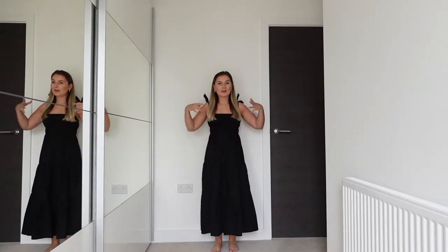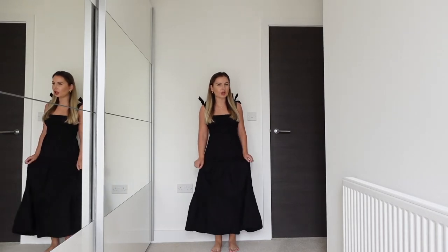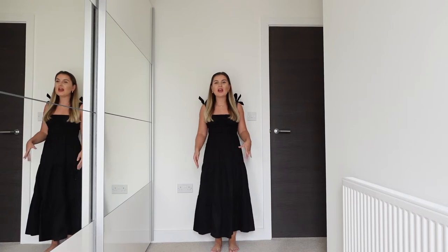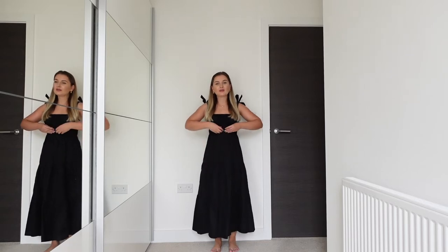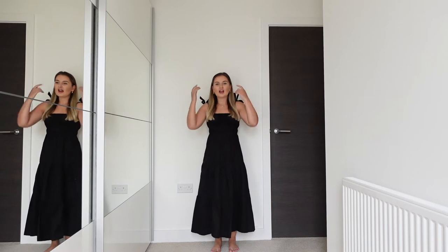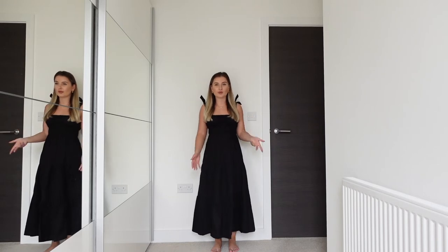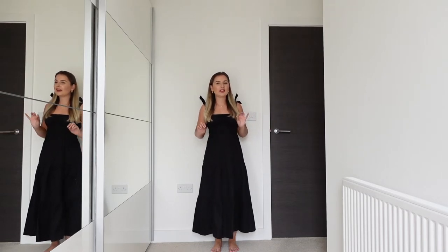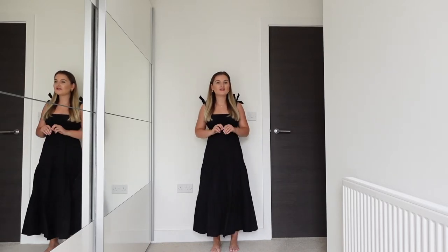I've decided to give midi dresses a go and purchased three different dresses from New Look. The first dress is in black — the material is very light, I think it's either cotton or linen. I really like how it looks; it doesn't drown me. The length is fine and I'd say it's quite petite-friendly. It was £27.99 in a size 6. I think it's the perfect dress for UK weather around 25 degrees, though it might get a bit hot in really high temperatures given it's full length.